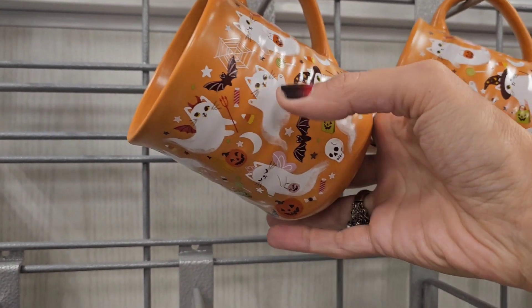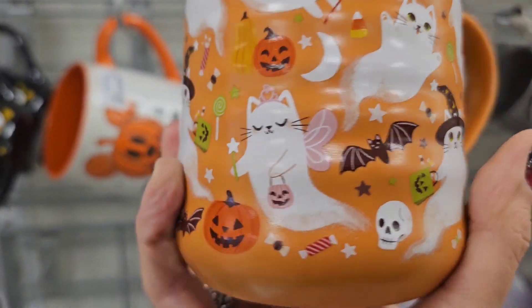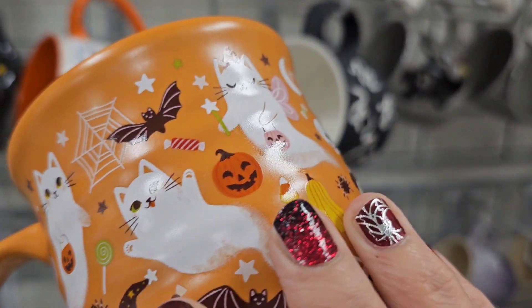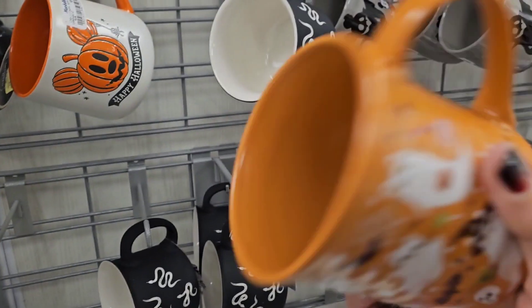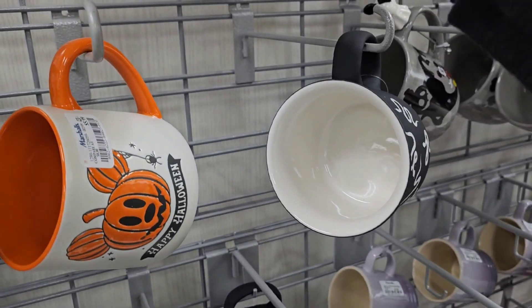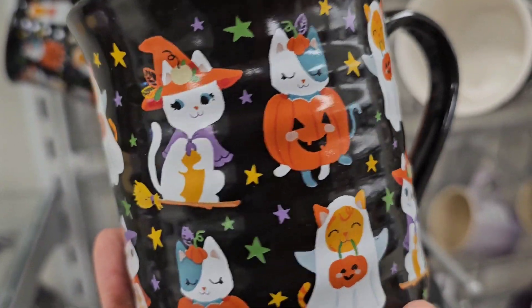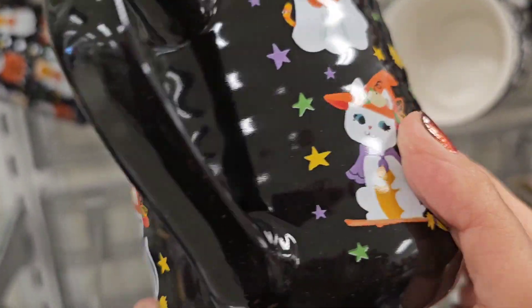New kitten cup — oh look at these little kitties, they're so cute! Kitty ghosts! Oh my god, that is so cute. How much are the kitty ghosts? 4.99! And we've got kitty treaters here too — 4.99 as well. So cute!